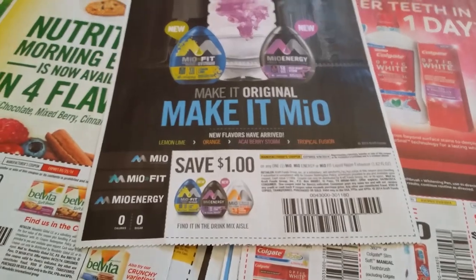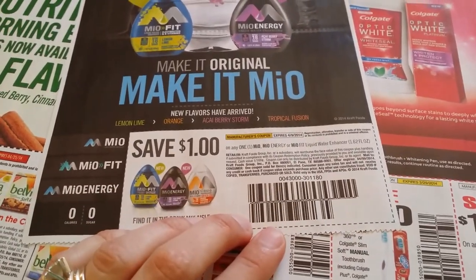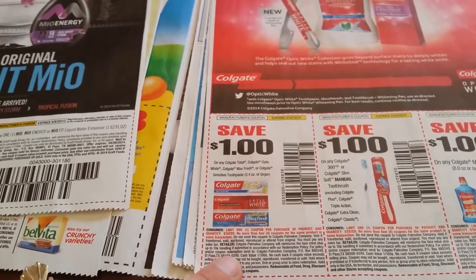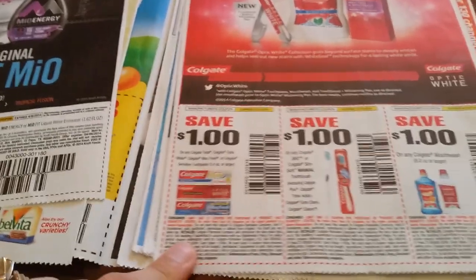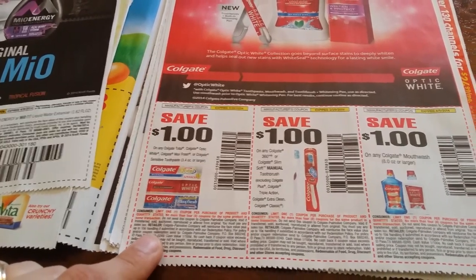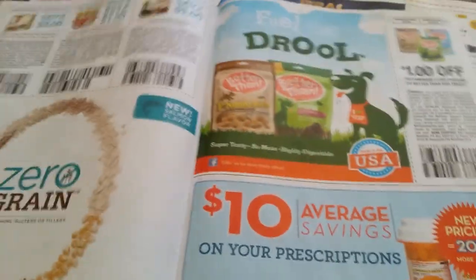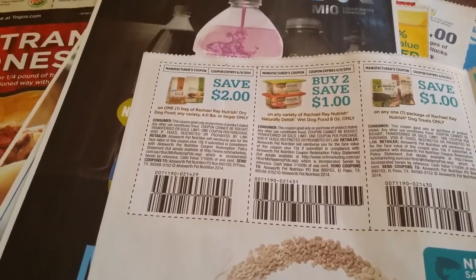One dollar off any one MiO, MiO Energy, MiO Fit liquid water enhancers. This is Dollar Tree if you have it. One dollar off any Colgate Total, Colgate Optic White, Colgate Max Fresh, or Colgate Sensitive toothpaste. One dollar off any new Colgate 360 or Colgate Slim Soft manual toothbrush. One dollar off any Colgate large dog food.